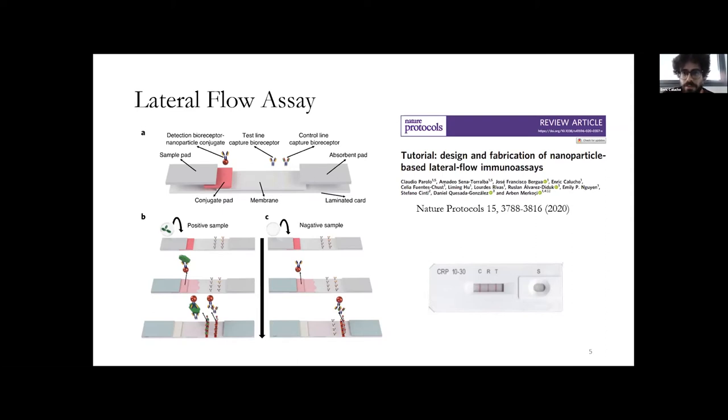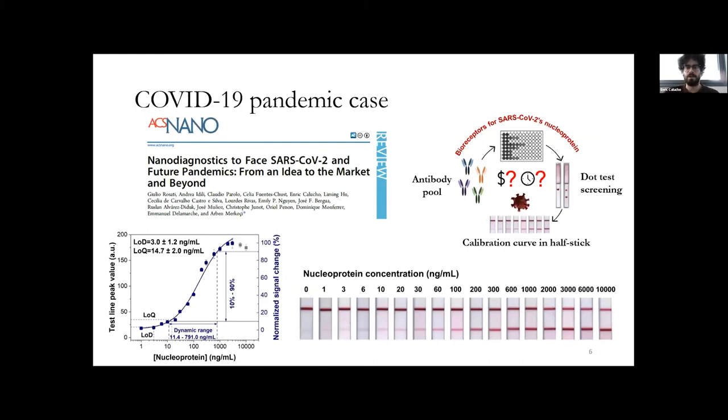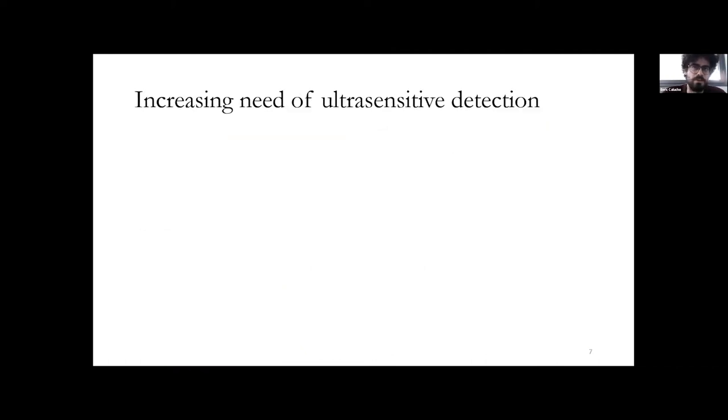We established a protocol published about a year and a half ago, and when the coronavirus outbreak took place we applied it. Starting from a pool of newly available antibodies, we successfully implemented our protocol to develop a lateral flow test for detection of the nucleoprotein of SARS-CoV-2, with a rather good limit of detection of three nanograms. However, with new virus strains — and not only viruses, but also cancer biomarkers or environmental pollutants — we always need to go deeper to achieve lower limits of detection. That's why ultra-sensitive detection is necessary.